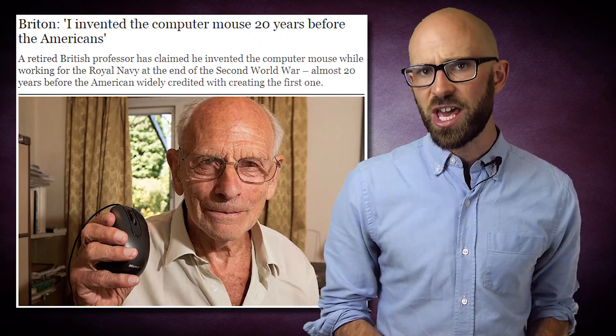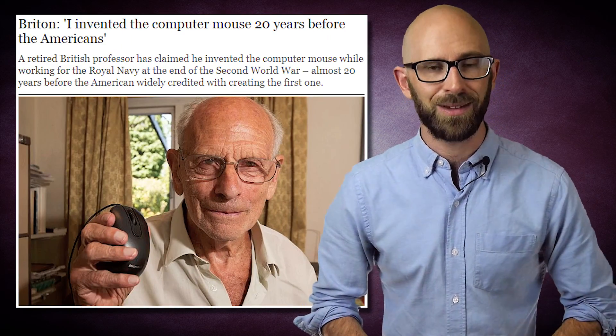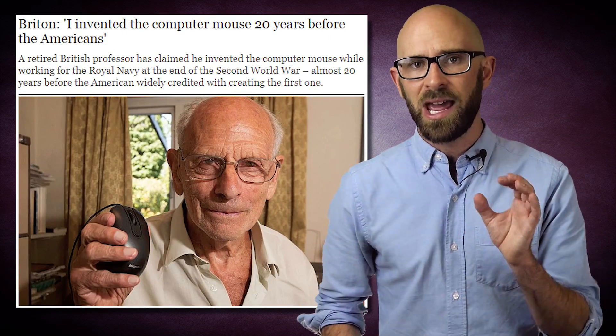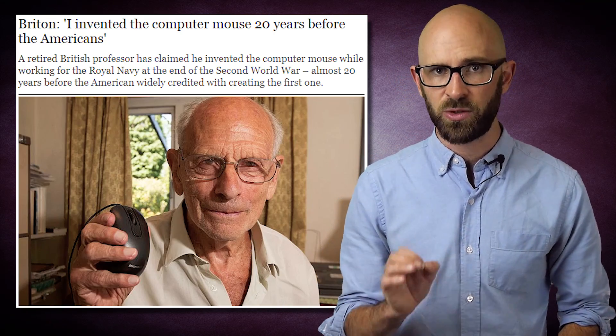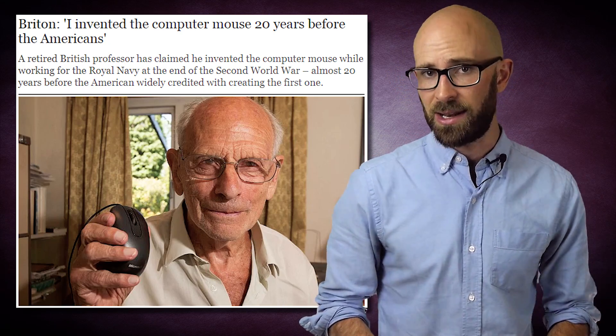For the full story of the invention of the computer mouse, we'll begin by backtracking slightly to a British engineer whose invention was subsequently classified as a military secret and hidden from the public. That engineer was Professor Ralph Benjamin, who, while working for the Royal Navy Scientific Service, invented a device that functioned in an almost identical fashion to a trackball mouse way back in the mid-1940s.